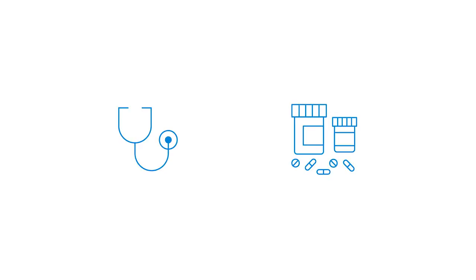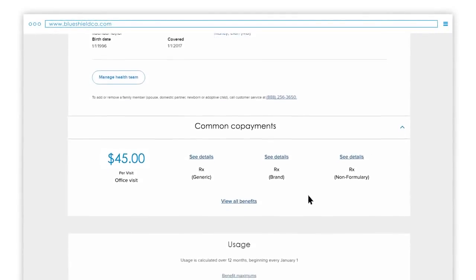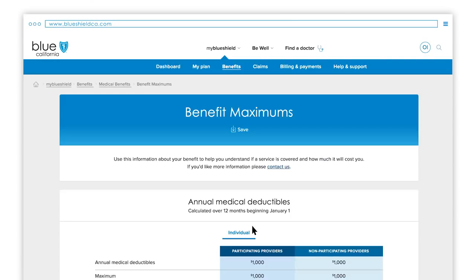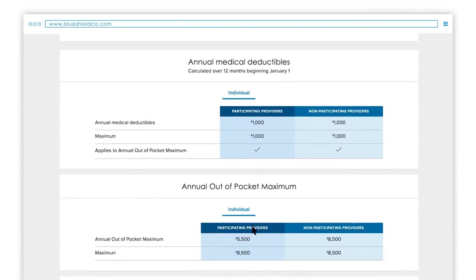In addition to doctor co-pays, there may also be co-pays for prescription drugs. Be sure to check out our prescriptions video for more information about prescription drugs. Scroll down just a bit and you'll come to the Usage section, where you will find benefit maximums. By clicking this link you can see your annual medical deductible and annual out-of-pocket maximum.